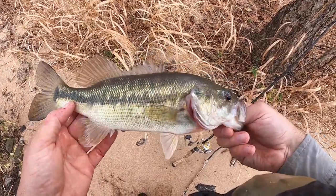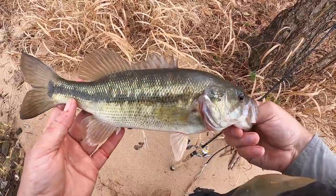Not an Alabama bass — a lot of people call Alabama bass spotted bass, but this is a true spotted bass.